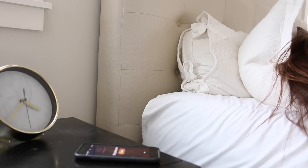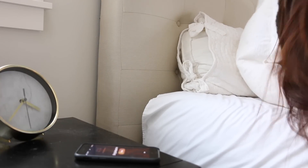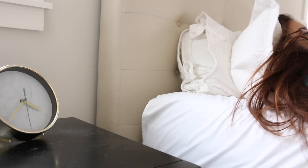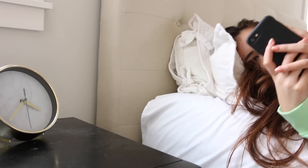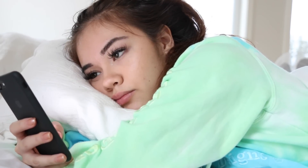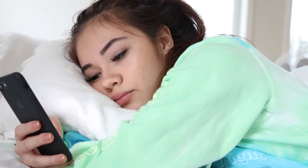Hey guys, so this is my before class or school morning routine — basically just a run-through of my everyday step-by-step morning ritual. I set my alarm or wake up by myself around 9 or 9:30.